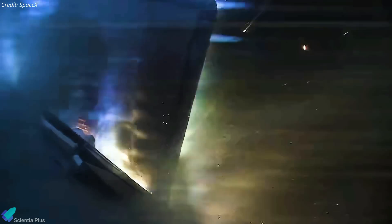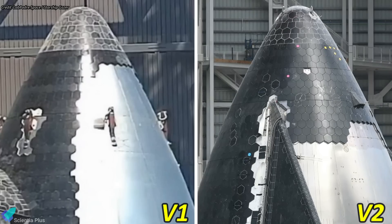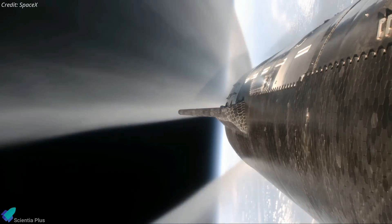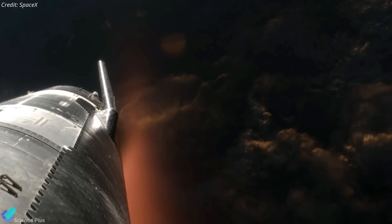This redesign addresses the hinge and flap failure issues observed in Flight 4. According to Musk, the flap redesign is a significant improvement for Starship. In addition to the flap design change, the V2 ship nose cone features more heat tiles on the leeward side and an extra vent on the tip. The gases expelled through this vent will help control the attitude of the ship during flight, giving more control over the ship's orientation.